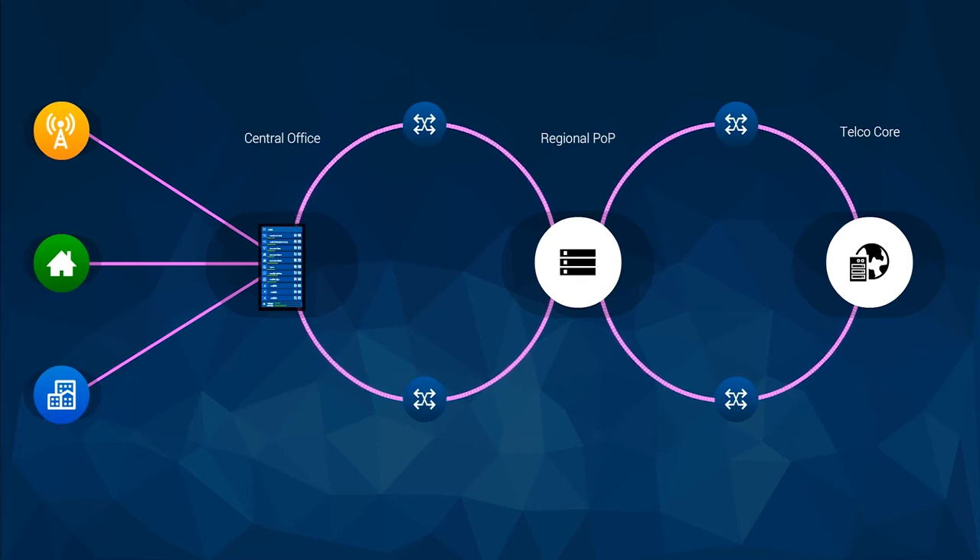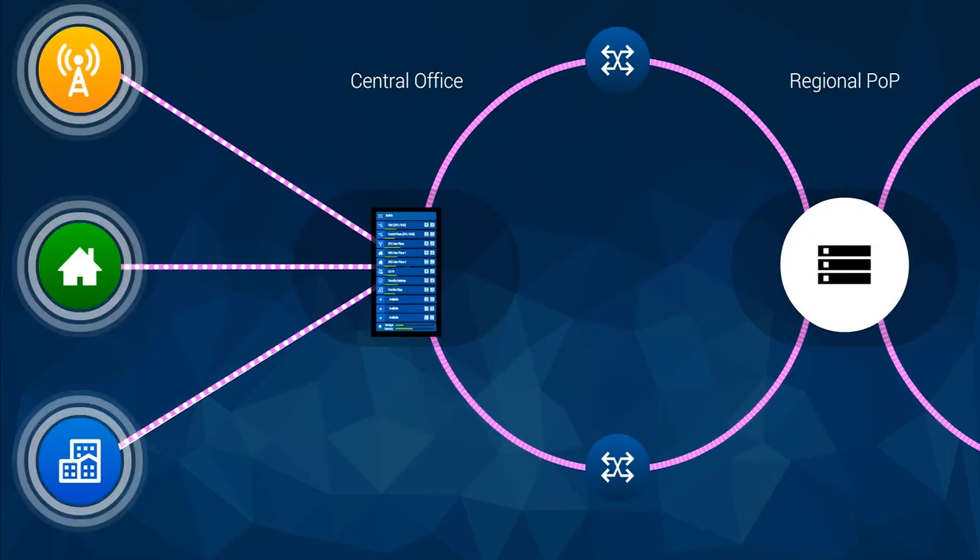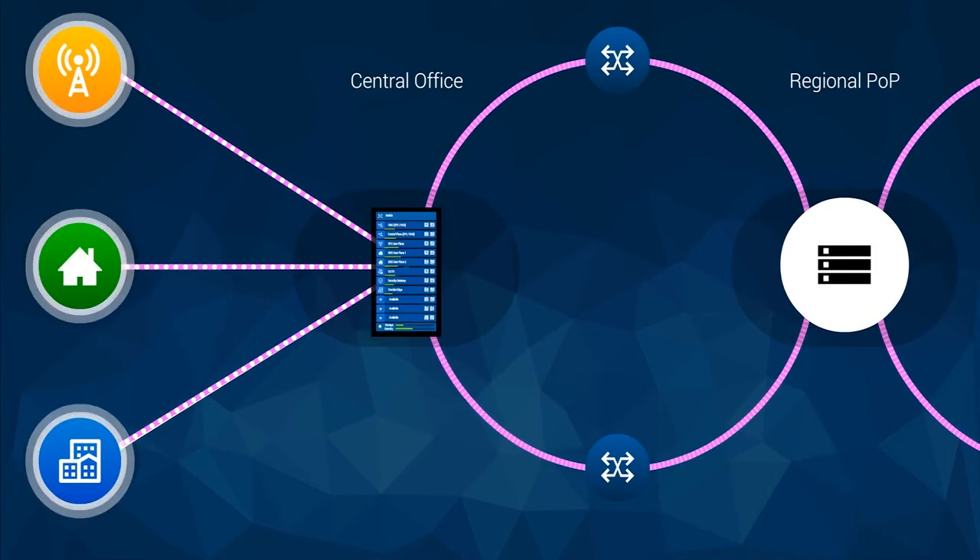By transforming NGCO into a mini data center, communication service providers can support a variety of mobile and fixed networks on general purpose servers rather than dedicated fixed function appliances. This next generation CO becomes a pooled resource for virtual network functions and for services to be deployed by the service providers behind the enterprise, residential, mobile and cable access points.